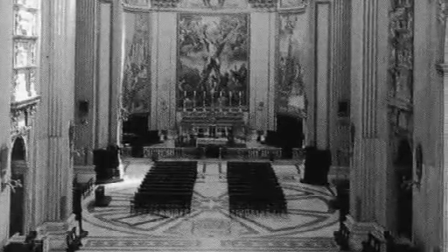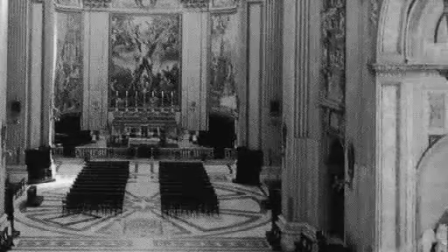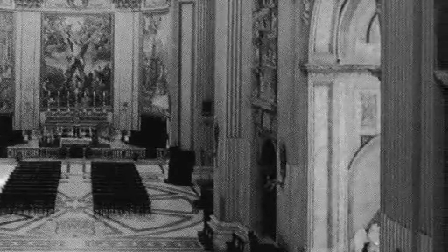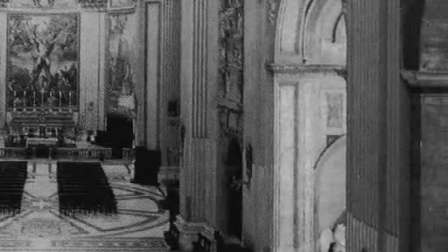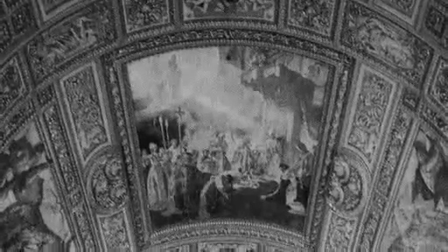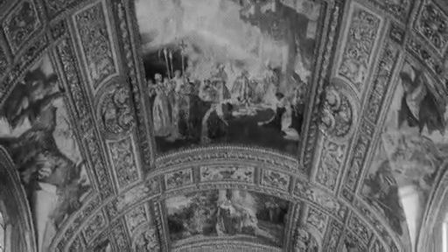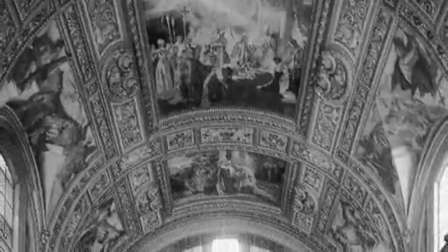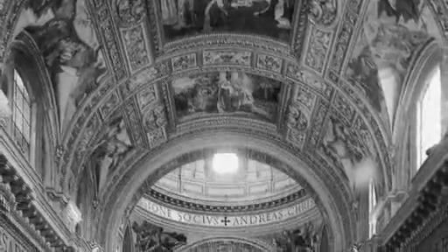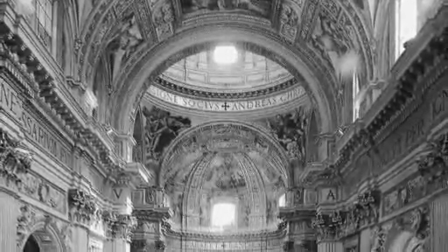However, there are several noteworthy chapels enclosed by gilded gates and railings. The first on the south side by Carlo Fontana with green marble columns, and the second the Cappella Strozzi, designed in the style of Michelangelo with reproductions of several of his statues. The chapels on the north side contain frescoes by Passignano, altarpieces by Giovanni di Vecchi and Francesco Manno, and sculptures by Cristoforo Stati and Pietro Bernini.